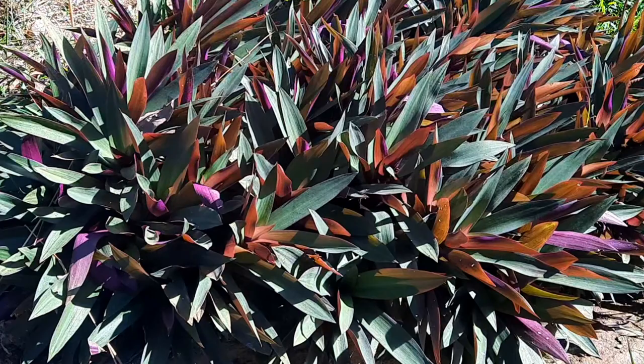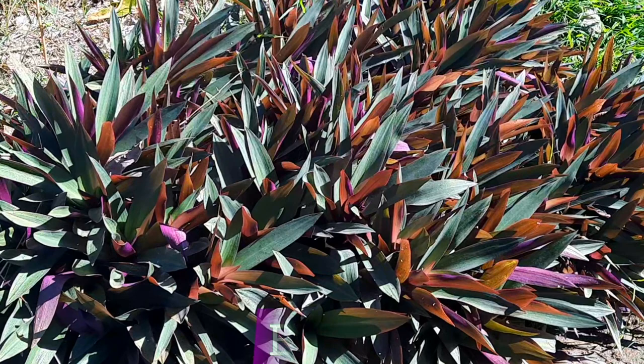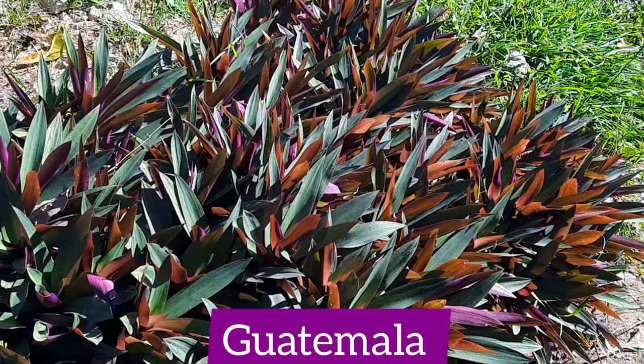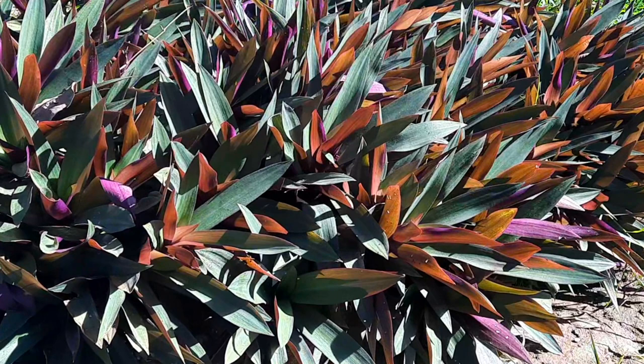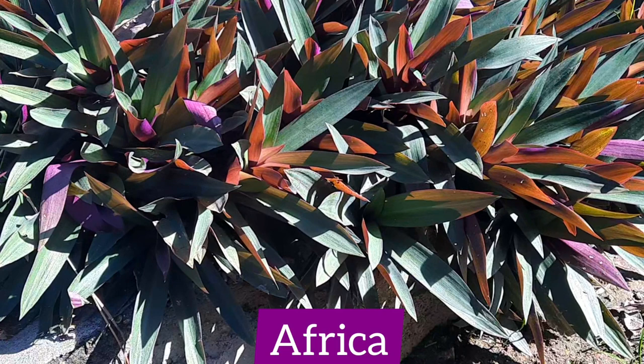These plants are native to Mexico, Belize, Guatemala, and parts of the Caribbean, but they can also be found in Australia, parts of the United States, Africa, Asia, the Pacific, and the Canary Islands.